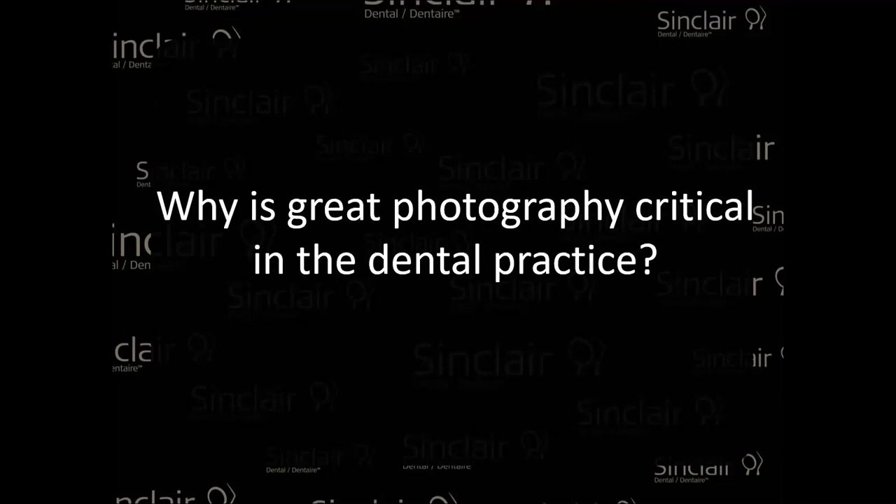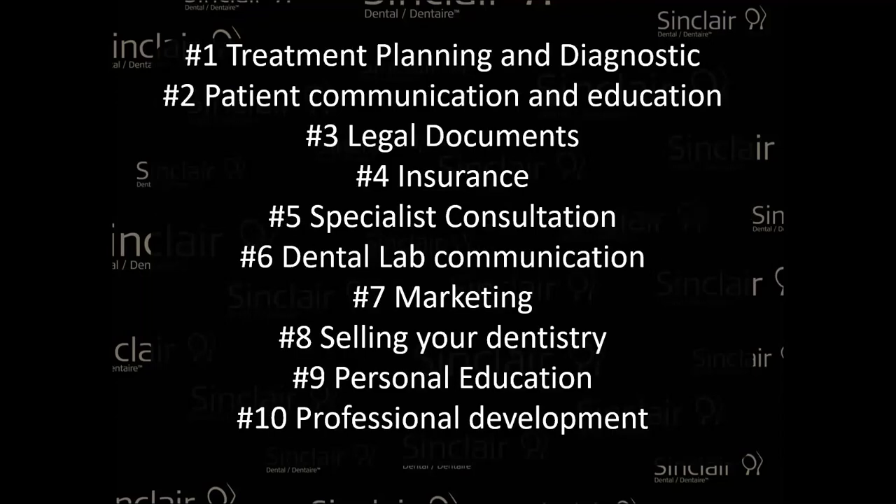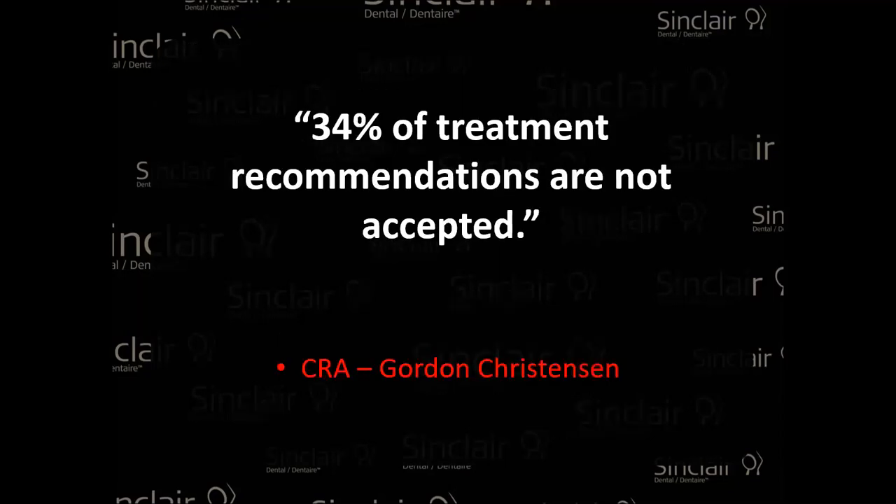Why is imaging so important? There are so many things you can do with great images: treatment planning, diagnostics, patient communication, legal documents, insurance, sending pictures to a specialist, your dental lab — which is incredibly important for getting that perfect shade for your patient — and marketing, very important inside and outside your practice. Offering your dentistry: when you see that a patient can really utilize a certain treatment to achieve their personal goals, great images are a great way to do it. Also personal education and professional development.